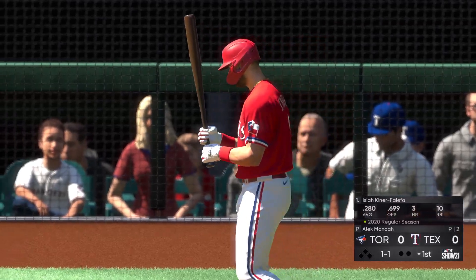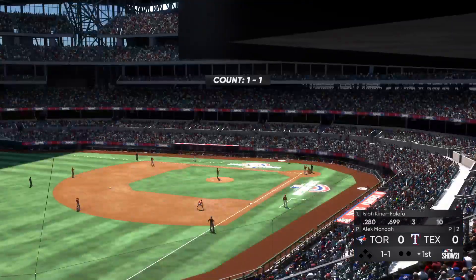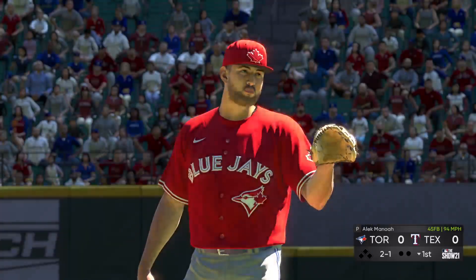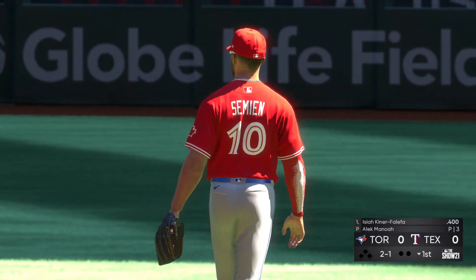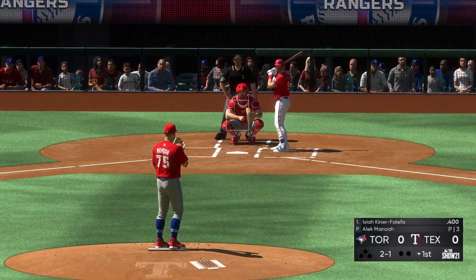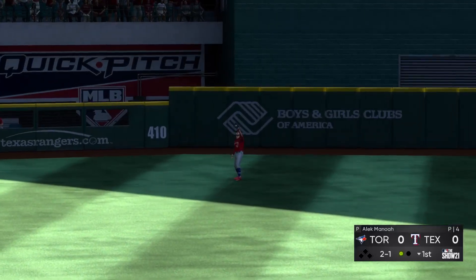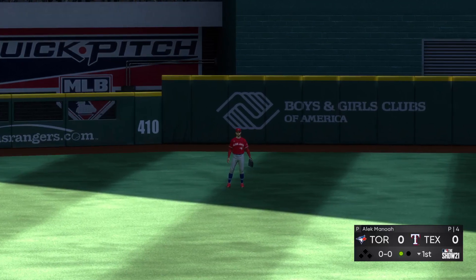So now up steps Isaiah Kiner-Falefa. He'll lead things off here in the bottom half of the first. A 1-1. That's a ball. The Blue Jays, as they enter play here this afternoon, come in in a real funk to start the year, still searching for what's been an elusive first win. They dropped the first three games of this road trip, but you've got to find a way to shower it off. I always said that when I left the field, after I took that shower after the game, it's got to go down the drain. That game has got to go away. They find themselves in a new series right now with a chance to redeem themselves.